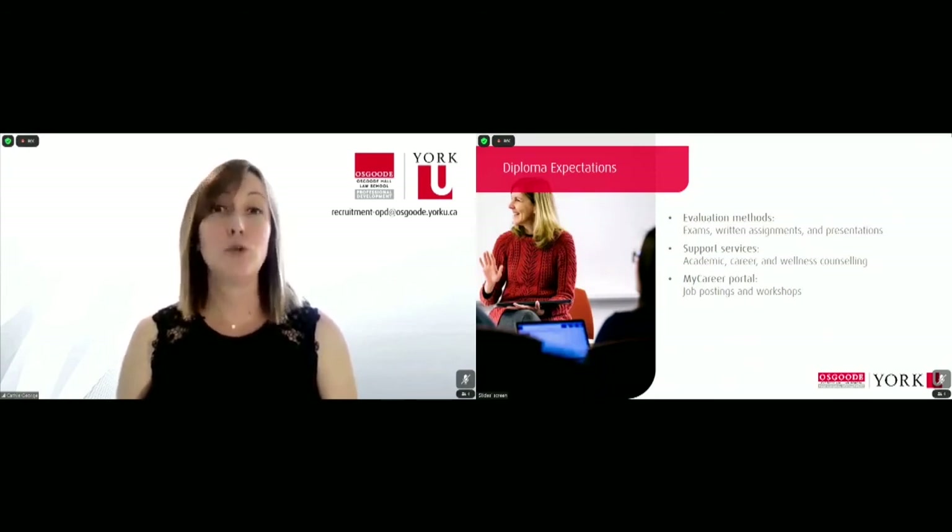In terms of student support from us on staff, we feature academic, career, and wellness counseling. If you could benefit from program planning assistance, that would be academic support. If you could benefit from a resume review or perhaps a mock interview, that would be career. And if you happen to be struggling with something, we do have a very esteemed wellness counselor on staff who is both a former practicing lawyer as well as a registered clinician, so she really understands where students are coming from and what kinds of needs they have.